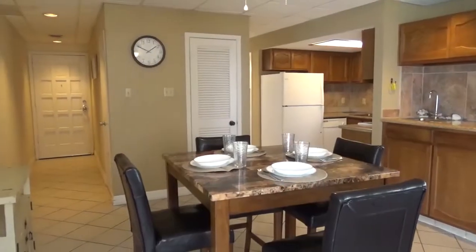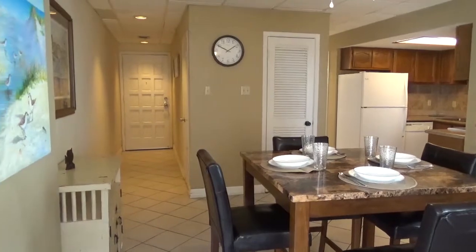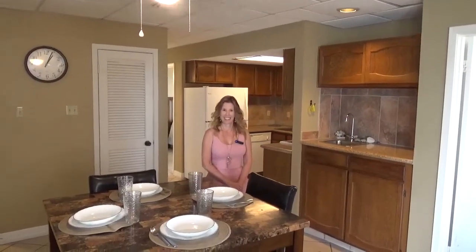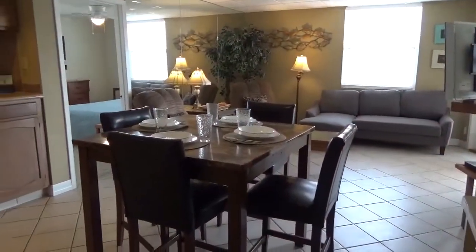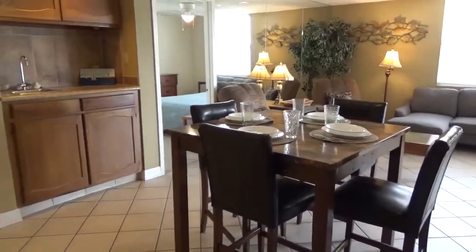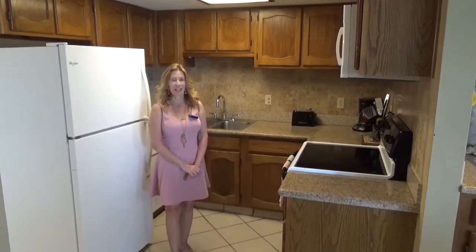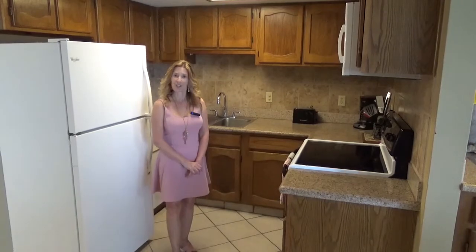Let's go back inside and look at the rest of the interior. The dining room has a convenient wet bar. The kitchen has gorgeous granite countertops, a tile backsplash, and plenty of cabinet and counter space.